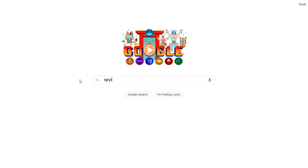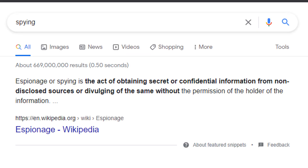Before I started making this video, I quickly wanted to check the definition of spying in Google. Spying is the act of obtaining secret or confidential information from non-disclosed sources or divulging of the same without permission of the holder of the information. So just to be clear, everything I will be doing today is completely legitimate. All of the information I will be mentioning about the various businesses is not confidential. Let's get on with it and jump on the computer.